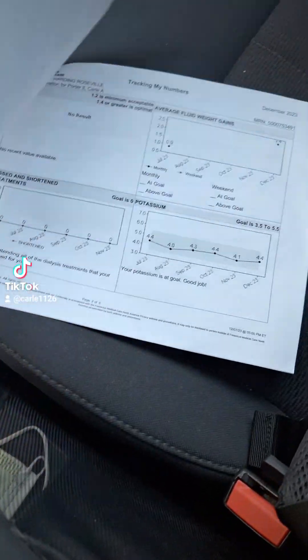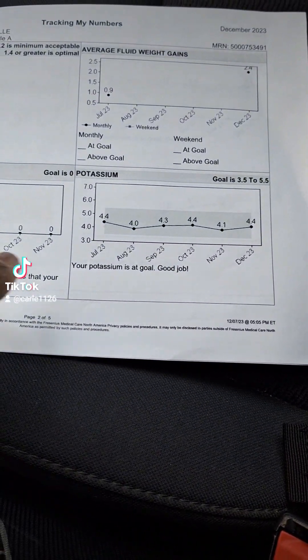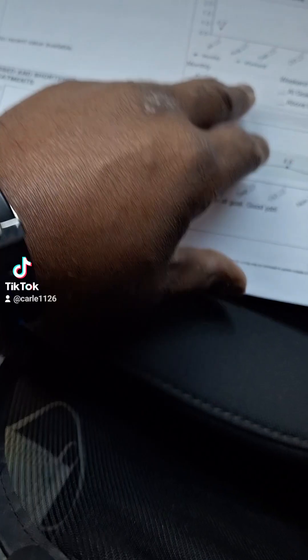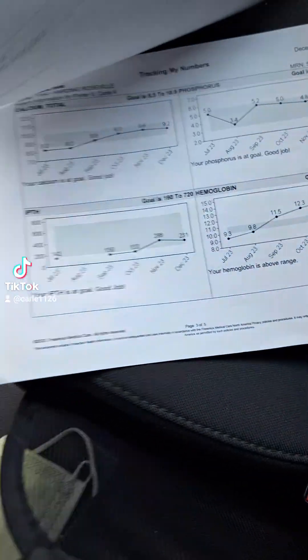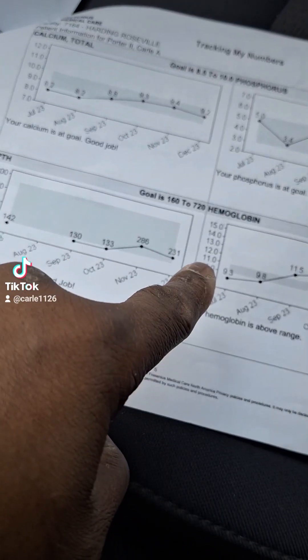What it has here is all the things that they test for, like potassium, like phosphorus is on here. And there it is — phosphorus, hemoglobin.